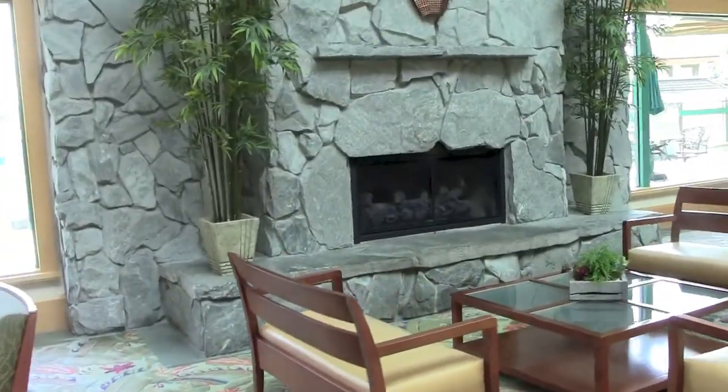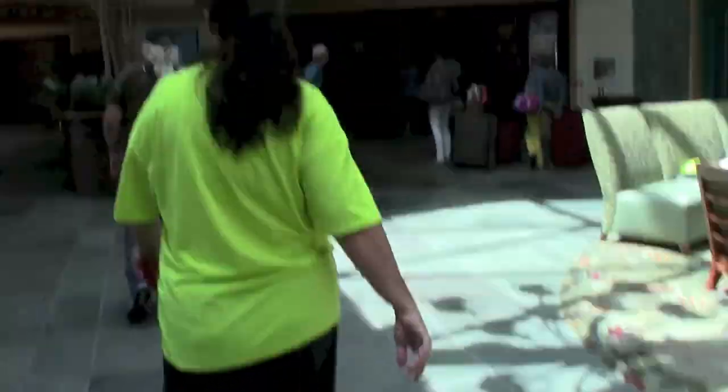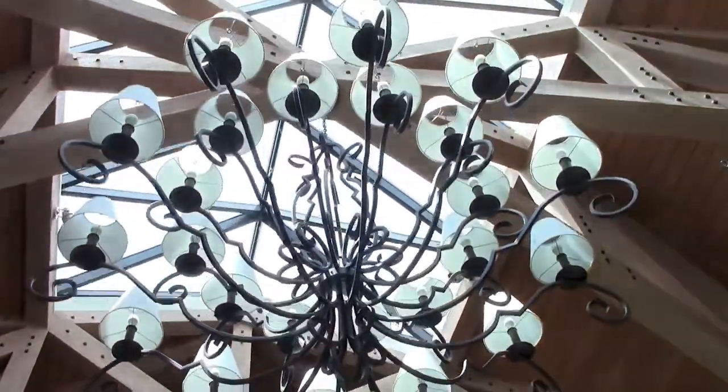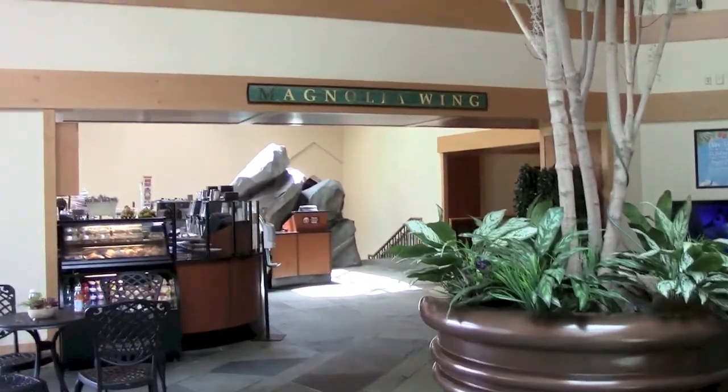There's a fireplace over there. Down there you go to eat — they added a little eatery there. There's a map with your room keys now. There's the room keys.